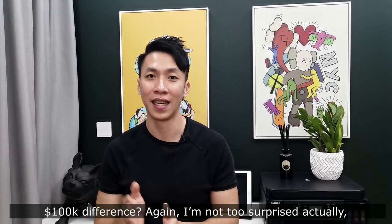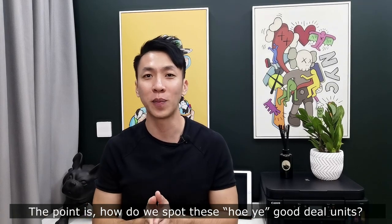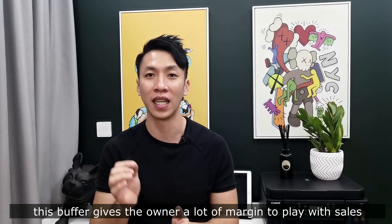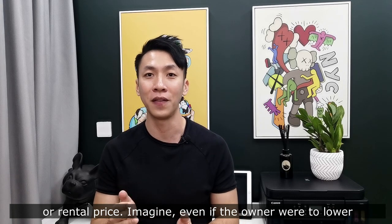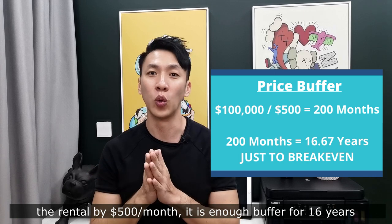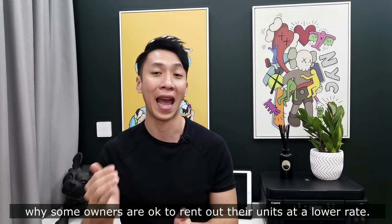I'm not too surprised actually. Like I mentioned, developers always price units differently based on various reasons. The point is: how do we spot these good-deal units within the same development? With a price difference of $100k, this buffer gives the owner a lot of margin to play with on the sale or rental price. Even if the owner lowers their rental by $500 per month, it's enough to buffer for 16 years to make up the $100k difference. This is the reason why some owners are okay to rent out their units at a lower rental.